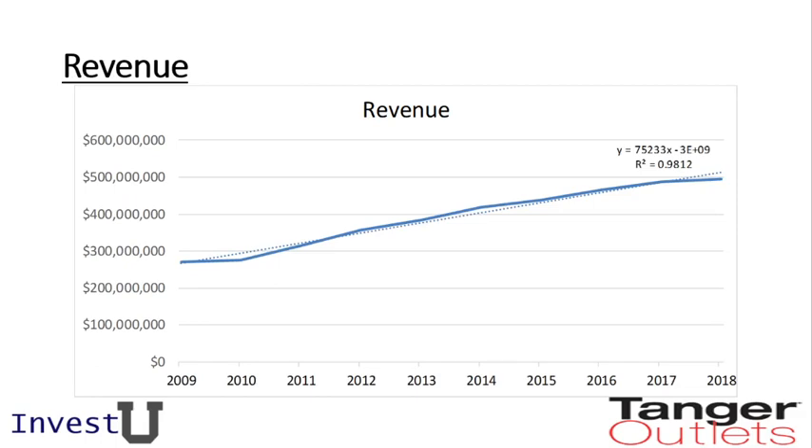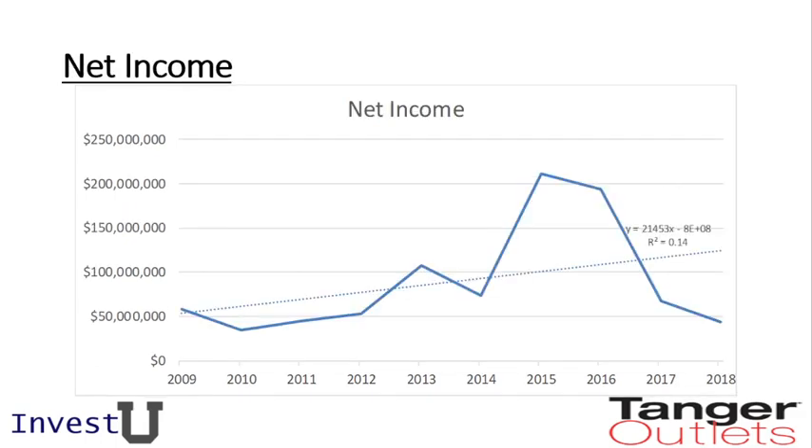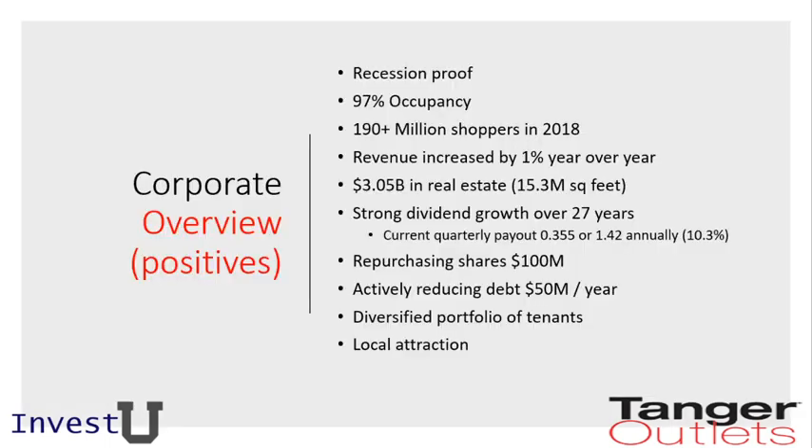Revenue growth adheres to an excellent linear trend, further supporting the case for using 2% growth. Their net income, however, is very similar to enterprise value — it's taking some dips and sharp increases. It's still following an upward trend but has some uncertainty, so we're going to dig into this stock a bit more to find out why.